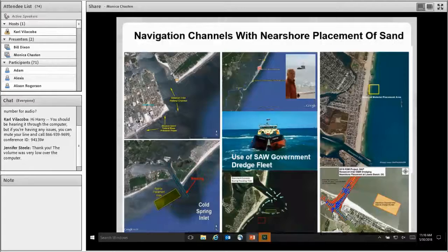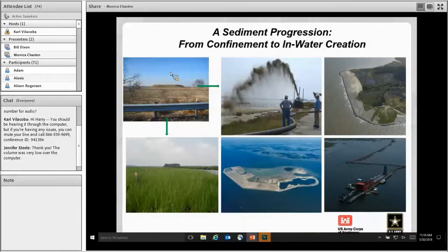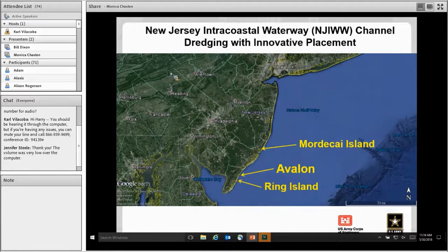Moving on to fine-grained material, we're really trying to look at ways, as Tom mentioned, to not confine the material in CDFs. We're looking at how other sister districts like Baltimore, Mobile, and New Orleans are placing material in open water and using it beneficially. The three example projects I'll go through are along the New Jersey Intracoastal Waterway, a 117-mile-long shallow-draft federal channel along the backside of the barrier islands. These represent a mixture of sediment types: Ring Island was all sand, Mordecai Island was a mixture of sand and fines, and Avalon was mostly fine-grained material.